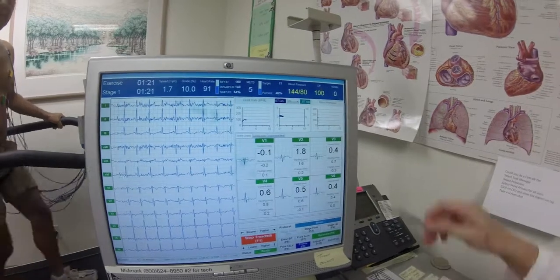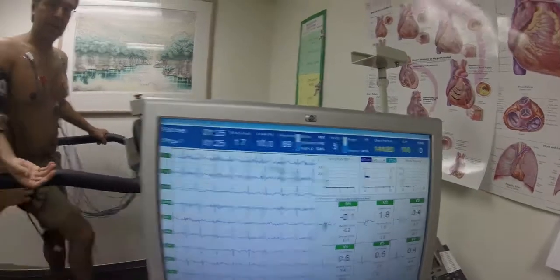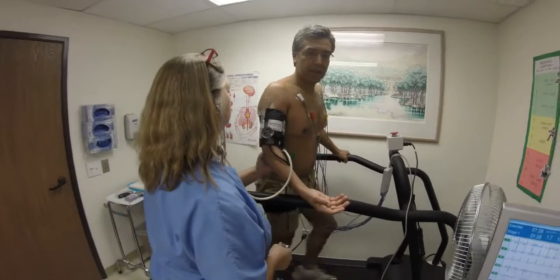Blood pressure — so here's our first blood pressure, right there. And then she'll check it now. Naturally, it should go up with exercise.